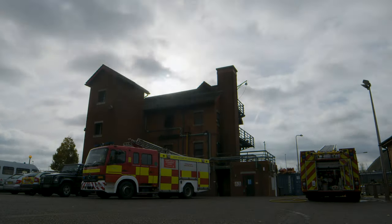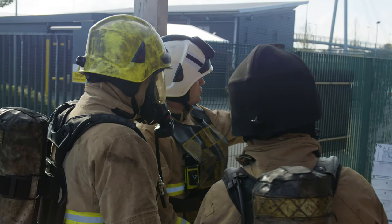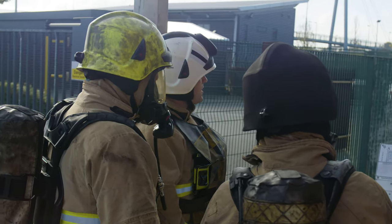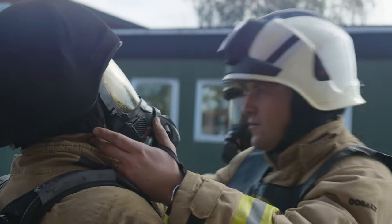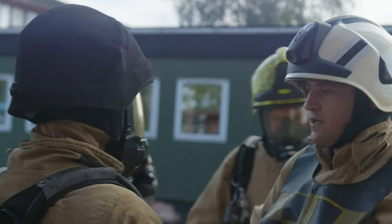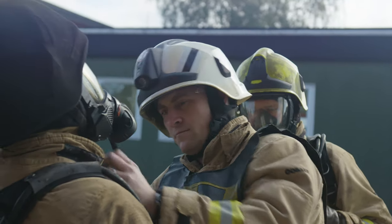At Royal Berkshire Fire and Rescue Service, we are committed to providing an efficient and effective service to our communities. In order to achieve this, Royal Berkshire Fire Authority's Strategic Asset Investment Framework sets out high-level detail on how we will maintain and renew our capital assets.